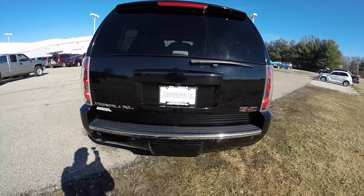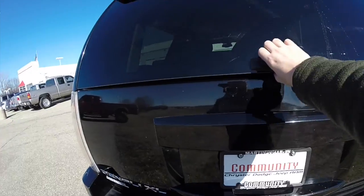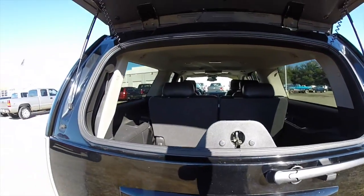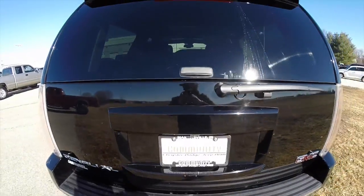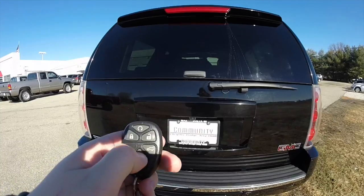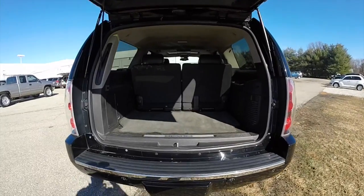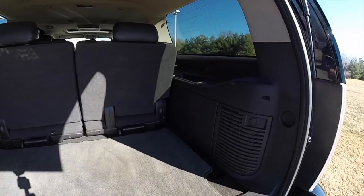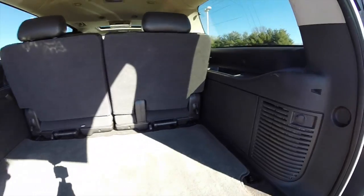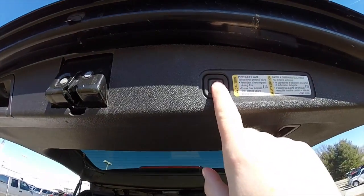There's a two-piece liftgate. To open the glass portion, just hit the glass button and it'll open up. To open the rest of it, just hit the bottom button. Luggage space is very spacious even with the third-row seats up — nice, flat load floor with a 12-volt power point. The space about doubles with the rear seats folded out. To close the liftgate, just press the button located in the upper trim portion.